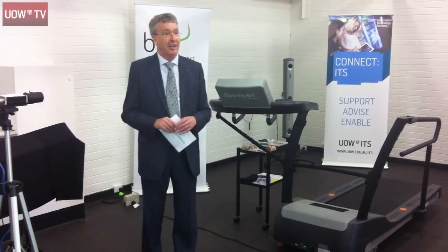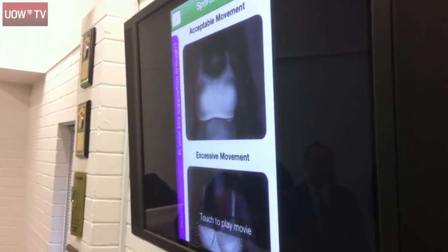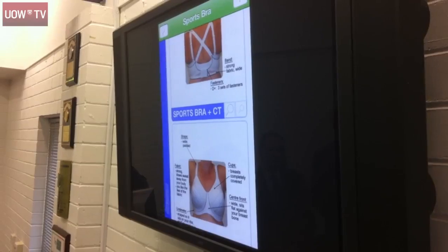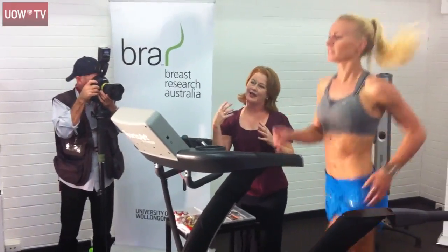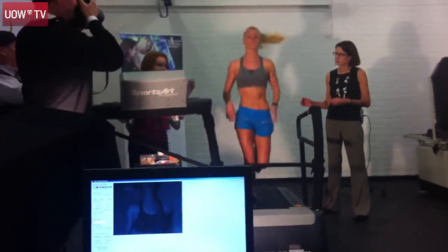It's an outstanding example of how we've got a niche research area which is producing a product that will be used by 50% of the population, and will solve a whole range of personal and societal problems in one fell swoop. This app can really help women of any bra size, of any age, doing any form of physical activity, to choose a bra that suits their breast size and their needs, and ensure that it fits independently.